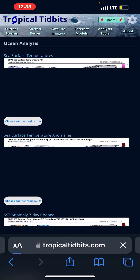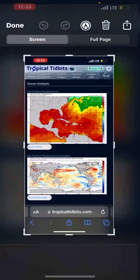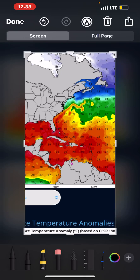Sea surface temperatures — and by the way, this is a record. We've never seen a Category 4 hurricane in the month of June in the Atlantic. Like, ever. Literally, it's never happened before.